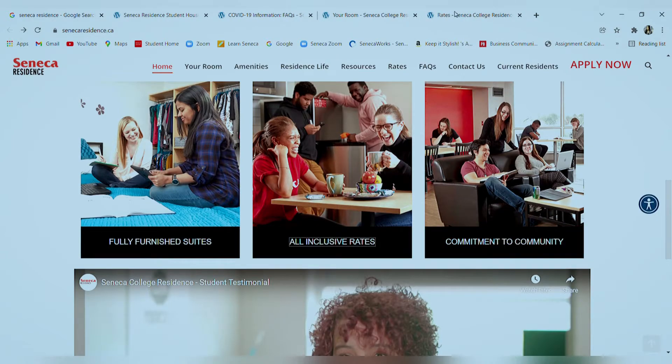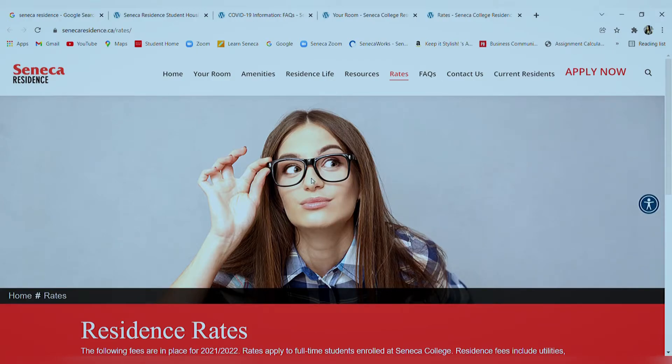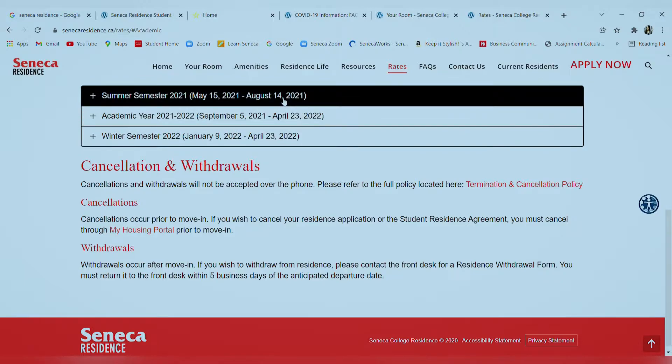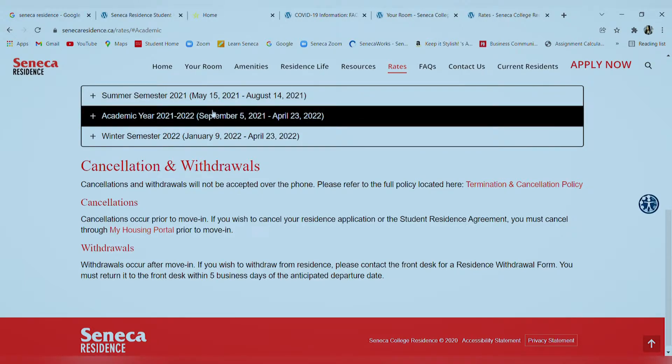Once you click on all-inclusive rates, you'll see three listings for the residence fees. I'm specifically talking about the academic year 2021–2022, from September 5th, 2021 to April 23rd, 2022, because I made the payment for this duration and have a fair idea about it.